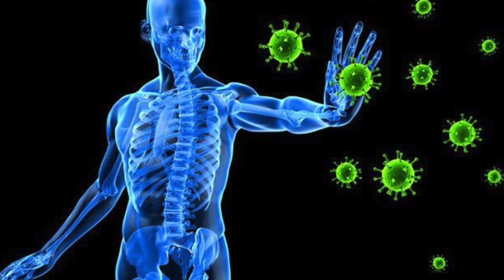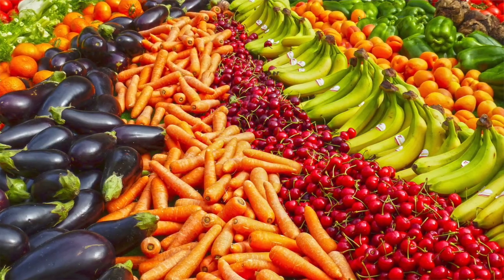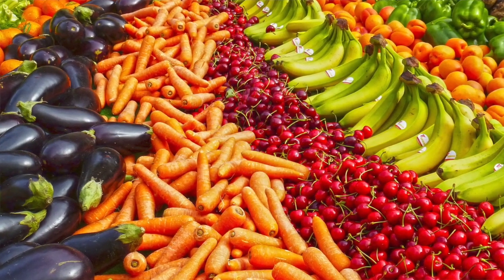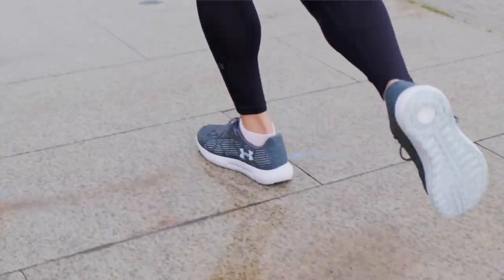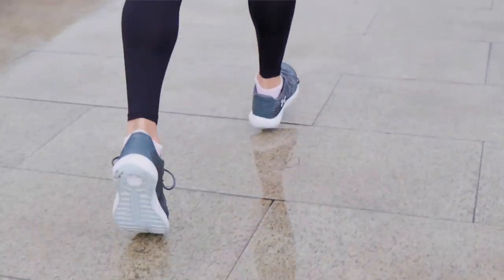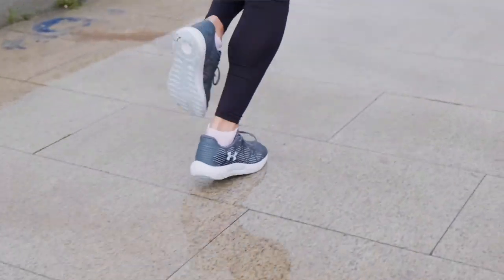Of course, the first thing is always a well-balanced, rich diet full of fruits and vegetables and healthy liquids. And the second is exercise. The more active a lifestyle you lead, the better your immune system will be in fighting off the invaders.